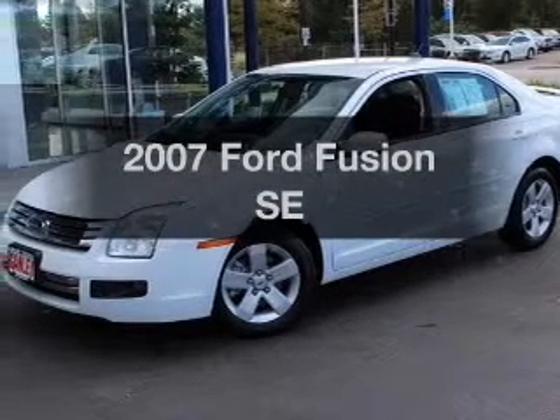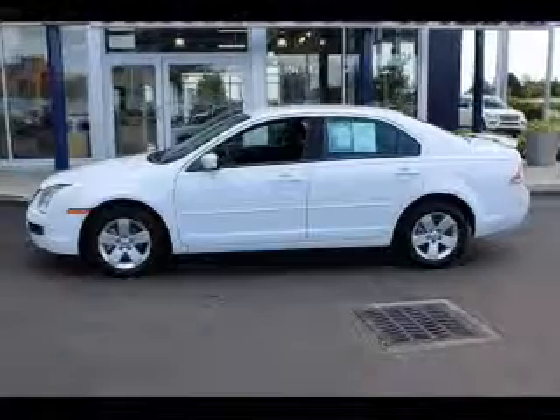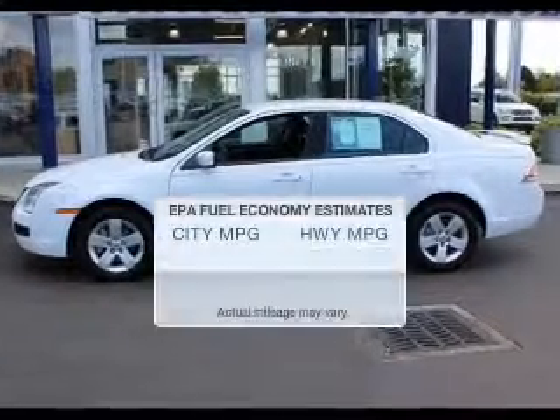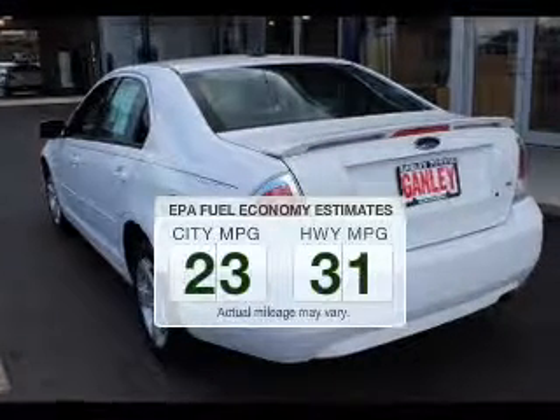Imagine yourself in this 2007 Ford Fusion. Find everything you want in a ride under one roof. With this vehicle, save your money. Make less trips to the gas station to fill up your gas tank when driving this fuel-efficient vehicle.